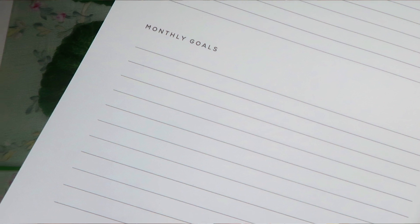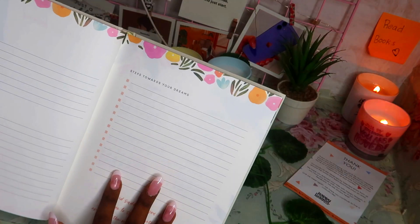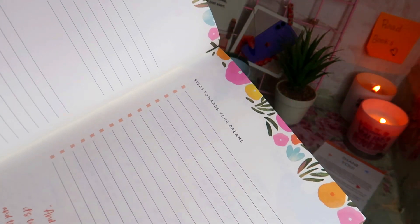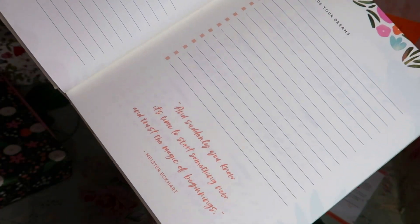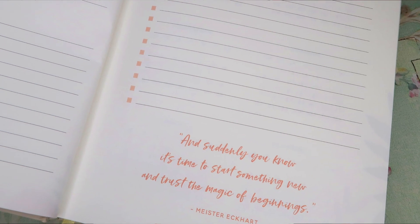Then we have 'Steps Towards Your Dreams,' where we can go through a step-by-step process to achieve our dreams. We can brain dump and mind map the process of getting towards our dreams — it's a really nice addition. At the bottom there's another quote: 'And suddenly you know it's time to start something new and trust the magic of beginnings,' by Meister Eckhart.